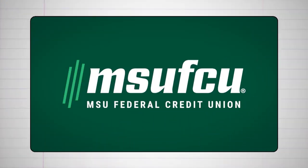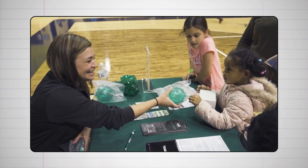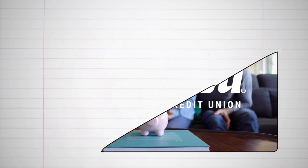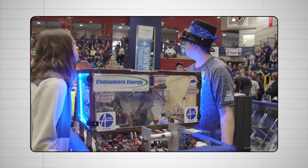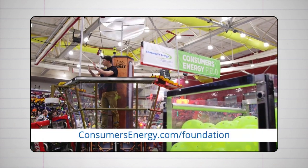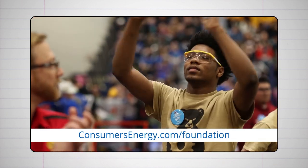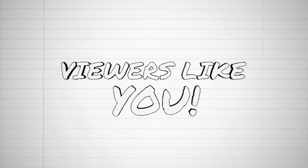Support for Curious Crew is provided by MSU Federal Credit Union, offering a variety of accounts for children and teens of all ages while teaching lifelong saving habits. More information is available at msufcu.org. Also by the Consumers Energy Foundation, dedicated to ensuring Michigan residents have access to world-class educational resources, at consumersenergy.com/foundation, supporting education and building sustainable communities in Michigan's hometowns. And by viewers like you. Thank you!